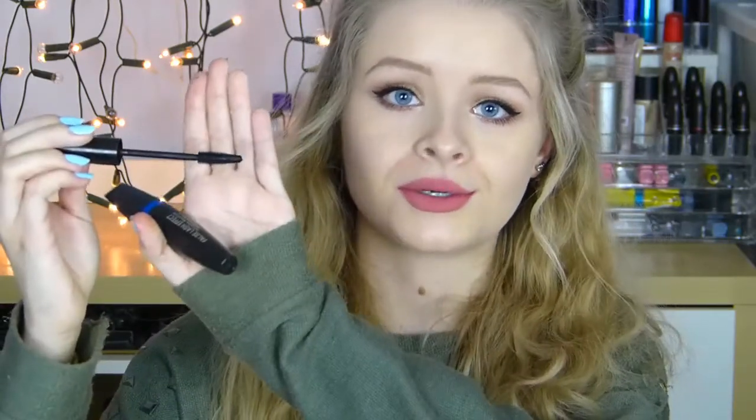Onto mascara — I have two favourites. The first is the Seventeen Falsies HD Mascara, which has a plastic bristle brush that provides really nice definition, lengthens, volumises, and separates your eyelashes. My second favourite drugstore mascara is the Max Factor False Lash Effect Mascara, which also has a plastic bristle brush but much thicker with shorter bristles. It provides really nice volume and separation of the lashes. I really like all the Max Factor mascaras — they're a great pick if you're just starting out.